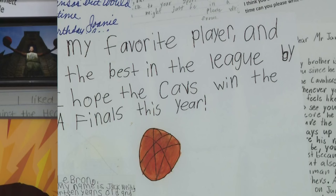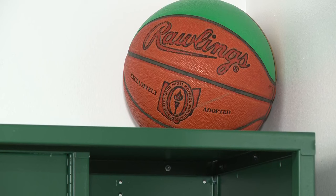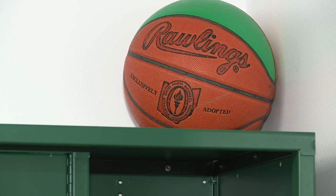Throughout his career, LeBron has always emphasized community. Tickets to the museum are $23, but all of the proceeds go back to the community through House 330's job training model.